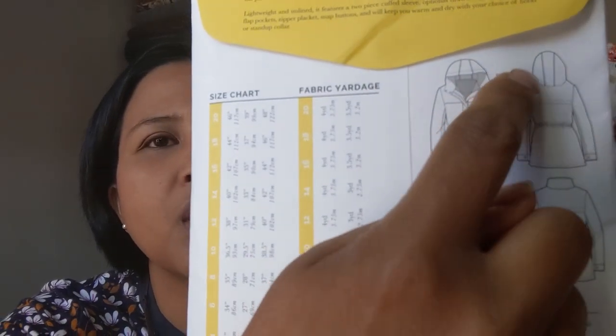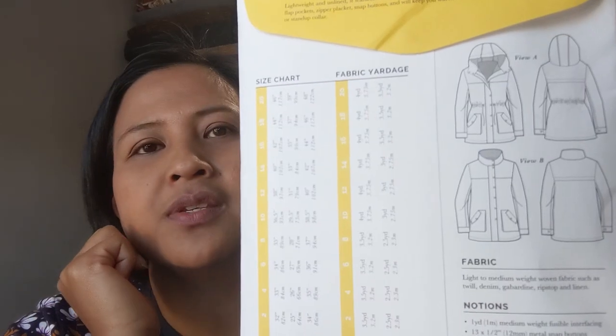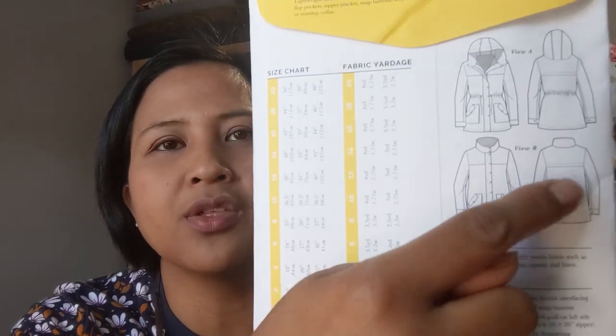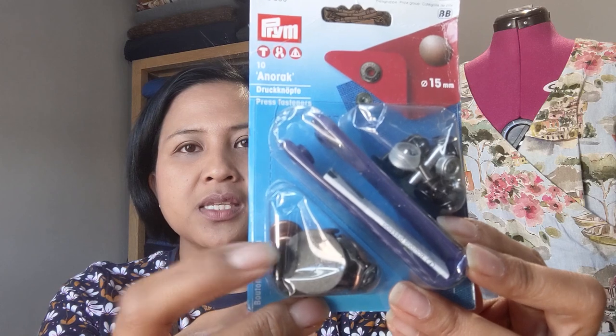I bought the Closet Core Kelly Anorak pattern. I live in the country now so I think it would be nice to have a lovely me-made country outdoorsy coat. I've seen some amazing versions online under the hashtag Kelly Anorak. It's got pockets and a yoke, and you can have a funnel neck without the hood or a hood with drawstring. I'm going for the hooded version but I want to lengthen it by a couple of inches to mid-thigh since I feel the cold quite a lot.